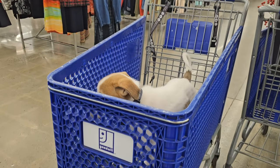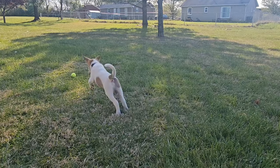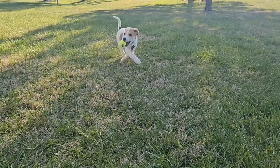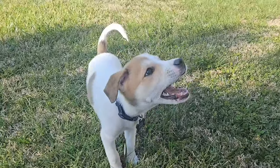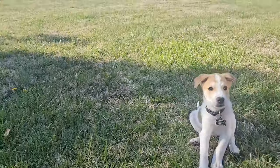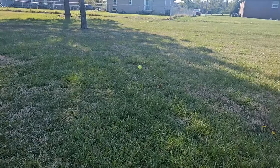He's doing really good with that. He has learned how to fetch. As you can see here, he loves to play — he's got all the energy in the world. He will go fetch the ball and bring it back. Sometimes he doesn't want to turn loose of it when he gets back with it, but he is learning so quickly.